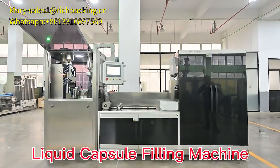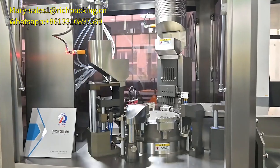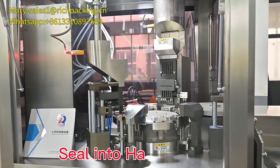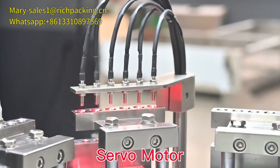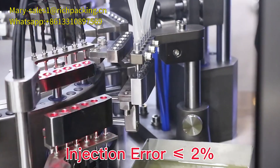This is our liquid capsule filling machine. Can fill liquid, oil seal into hard capsule. Adopt servo motor, injection error is less than 2%.